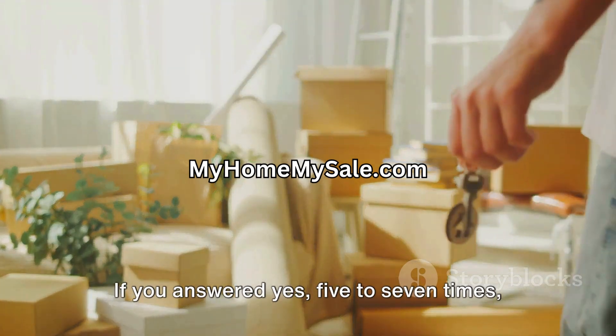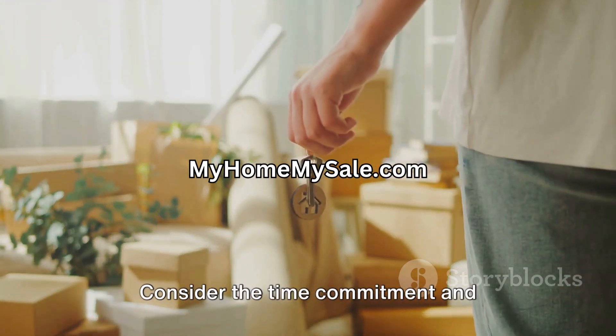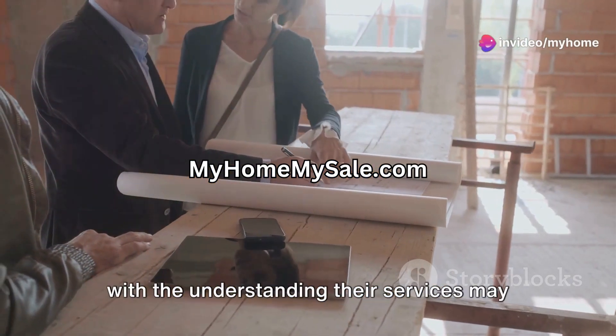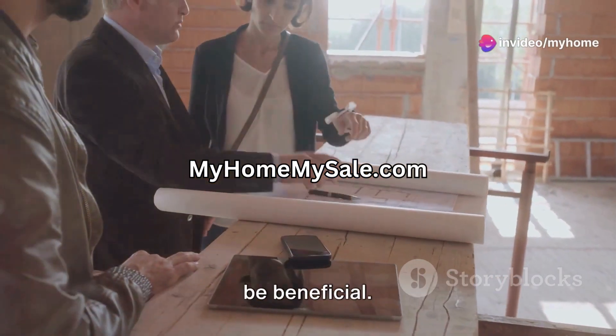If you answered yes five to seven times, consider the time commitment and complexities of selling for sale by owner. Research real estate agents in your area, with the understanding that their services may be beneficial.